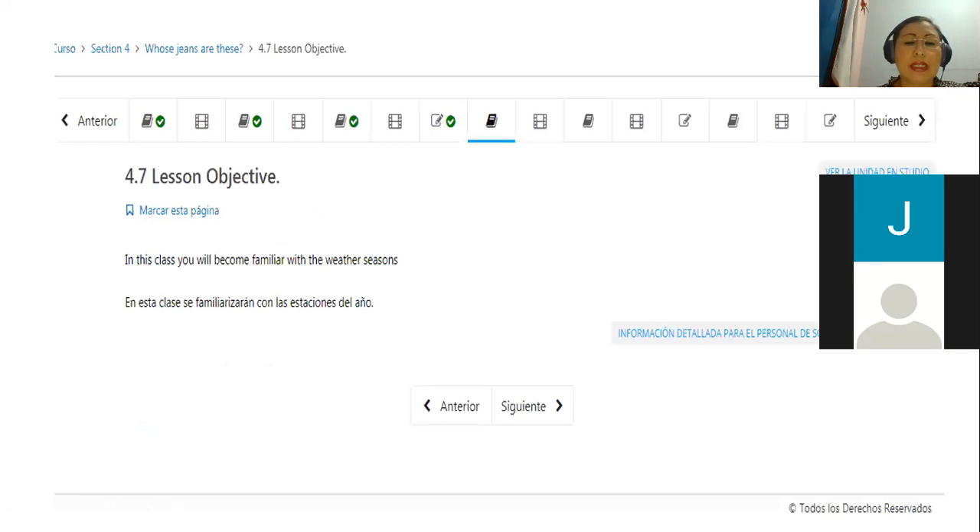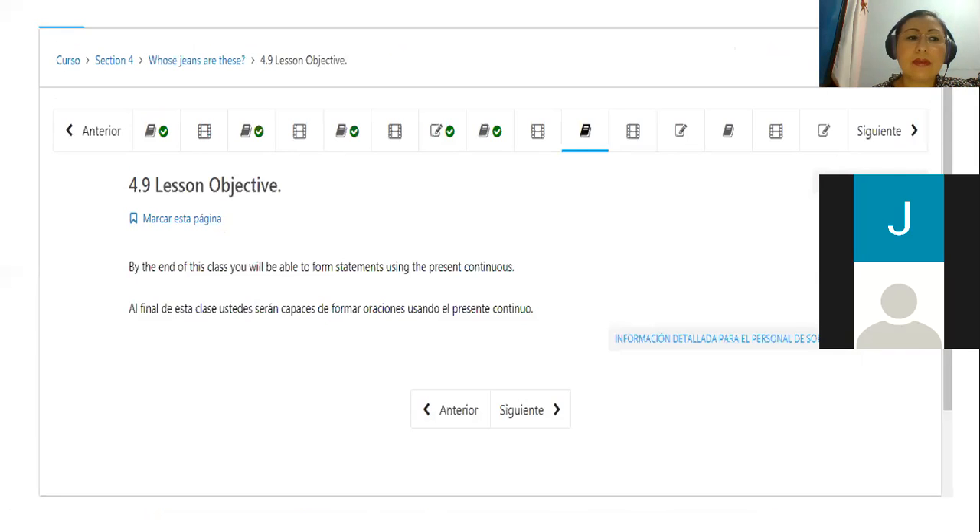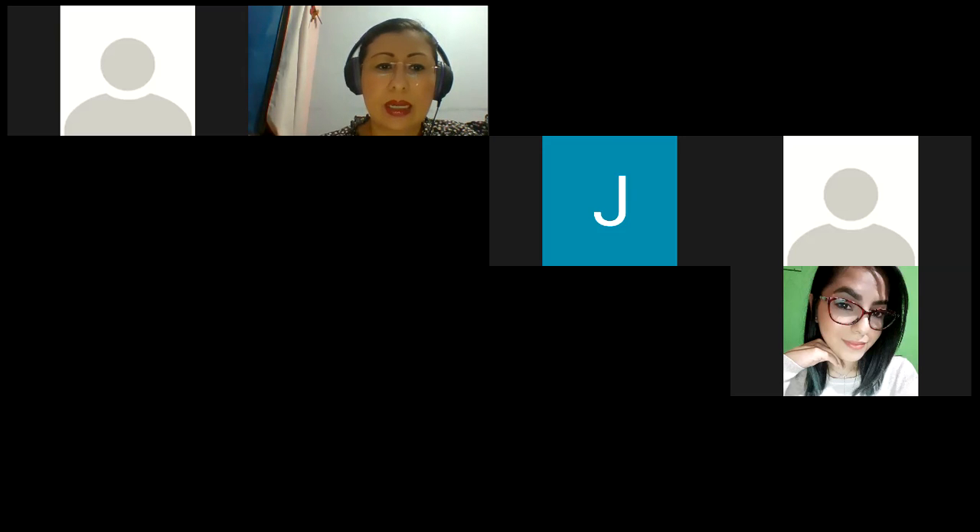I'm going to move on. Then we are going to continue with weather and seasons. We are going to learn vocabulary about weather and seasons. In the platform, you can listen and watch a video that talks about vocabulary regarding clothing for winter. For tomorrow, we are going to continue with the present continuous. I'm going to stop sharing this and go to the presentation I have for you.